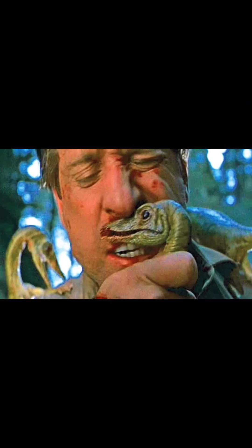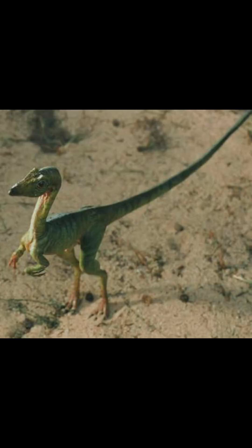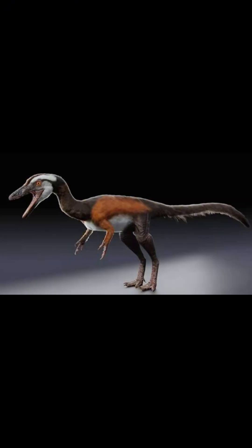Compsognathus was not able to deliver venom like in the movies, so that for sure is an inaccuracy. The concept that they hunted in packs is also very unlikely, along with the ongoing pronated wrist problem. So I don't know how they would be portrayed as aggressive in real life, given that they didn't hunt in packs nor did they deliver venom.